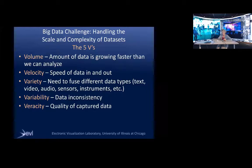There's the variety of data — we have to fuse lots of different data types: text, video, audio, sensors, instrument data. There's variability — data is inconsistent, you have structured data, unstructured data, noisy data. And then there's veracity, which is the quality of the captured data.